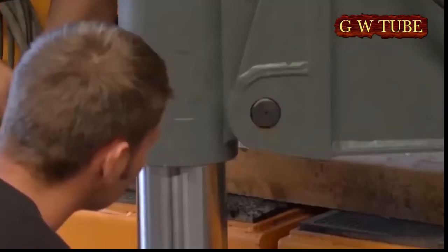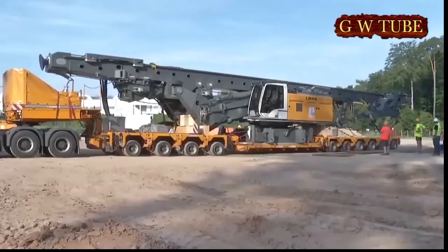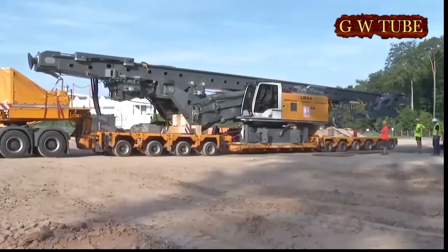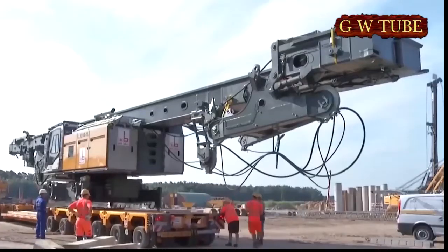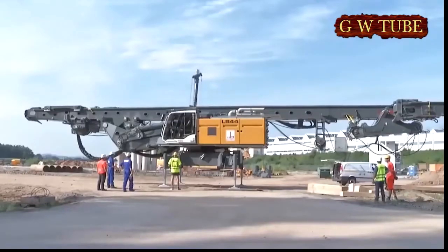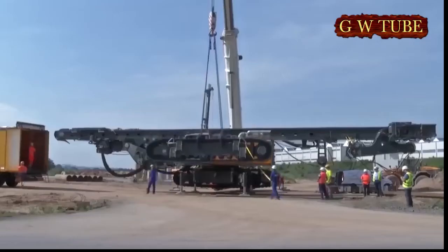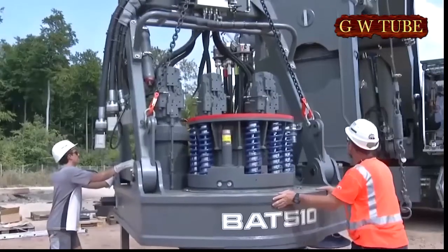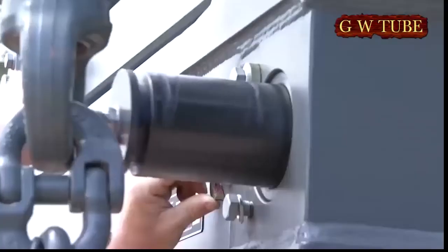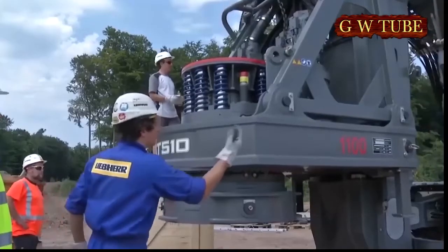The LB-44-510, presented for the first time at BAUMA 2013, is the latest development from Liebherr's foundation engineering product area, extending the tri-contested LB series of large rotary drilling rigs at the top end. With a torque of 510 kNm, it is the largest and most powerful large rotary drilling rig currently in use in Germany.